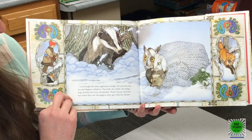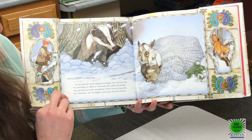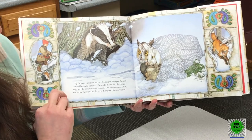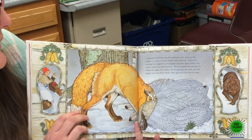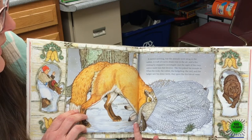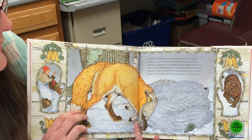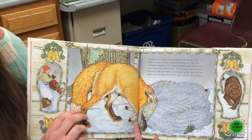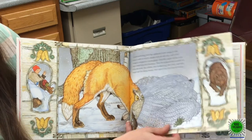Up through the snow appeared a badger. He eyed the mitten and began to climb in. The mole, the rabbit, the hedgehog, and the owl were not pleased, but there was no room left. When they saw his diggers, they gave in to him. It started snowing, but the animals were snug in the mitten. A waft of warm steam rose in the air, and a fox trotting by stopped to investigate. Just the sight of the cozy mitten made him feel very drowsy. The fox poked his muzzle in, and when the others saw his shiny teeth, they gave the fox lots of room.